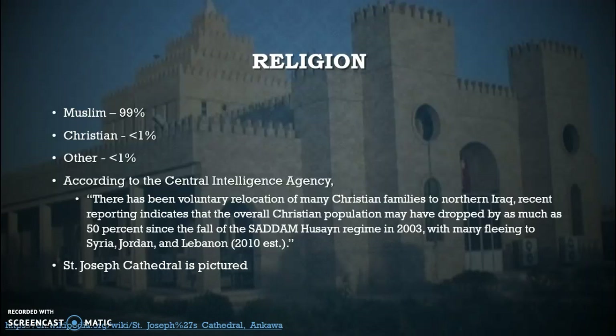In the background here is one of the most prominent churches attended in Iraq, the St. Joseph Cathedral.